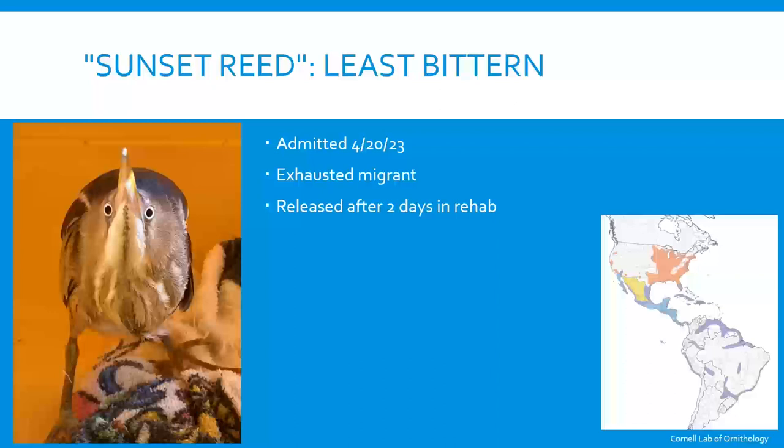We also got a Least bittern — a very small species of heron that we don't often see in rehab. He was an exhausted migrant released after just two days. They eat insects and hide in the reeds. Their defense mechanism is to stand with beak straight upward, thinking they look like a piece of grass — and it works quite effectively for camouflage in the wild.